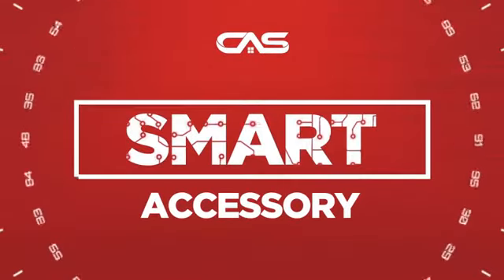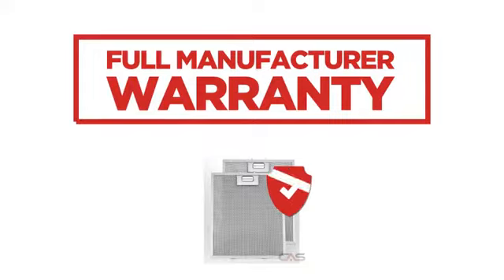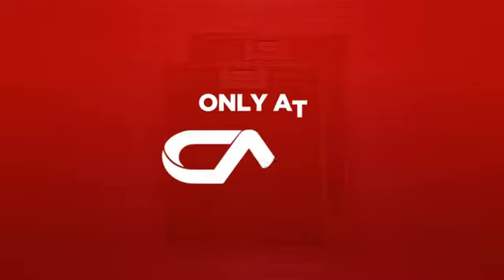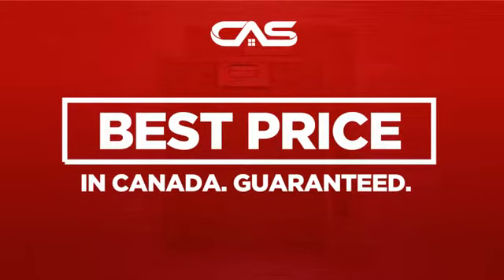Need a smart accessory? Try this accessory model from Venmar. Backed with a full manufacturer warranty. And only at Canadian Appliance Source, you get this accessory at the best price in Canada.